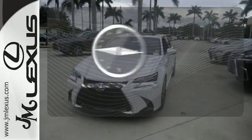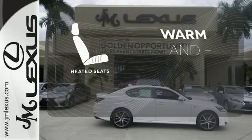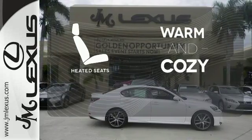It comes with a navigation system to easily guide you to your destination. Wrap yourself in the comfort of heated seats.